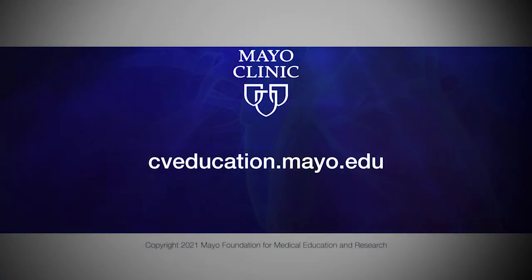Thank you, Dr. Nishimura. We'd like to thank you for the excellent lecture, the clinical pearls, and teaching us about the new guidelines. We really appreciate it this afternoon.